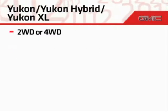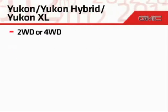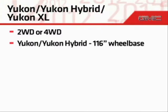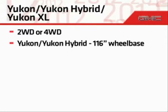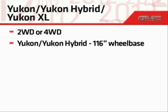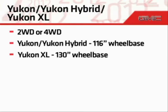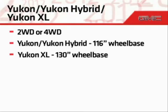There's also a choice of 2-wheel drive or 4-wheel drive powertrains, and even the vehicle's size can be personalized. Yukon models have a generous 116-inch wheelbase, which helps provide a spacious interior, while Yukon XL models feature a larger 130-inch wheelbase for even more cargo space.